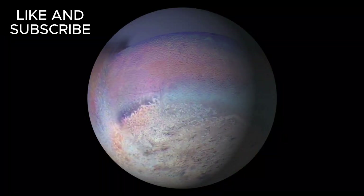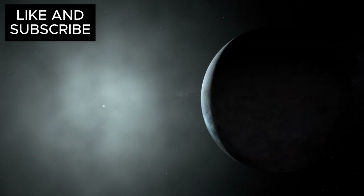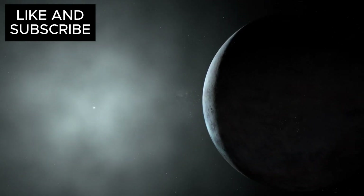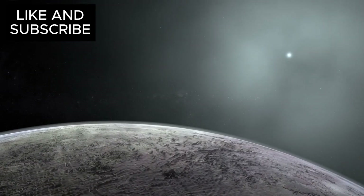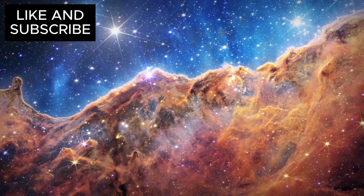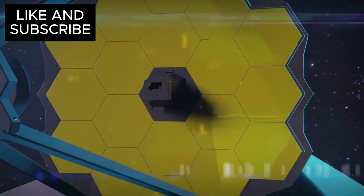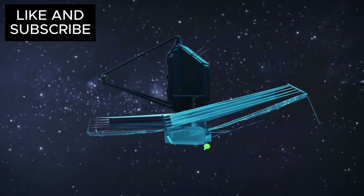Triton is not just another cold, desolate moon — it's a cosmic enigma right in Neptune's backyard, a world that reflects a significant portion of the sunlight that strikes it. Its surface is covered in a cool, icy layer made mostly of nitrogen. For years, astronomers have speculated about what could be happening on this frozen world. With the arrival of the James Webb Space Telescope, we are about to enter a new era of cosmic discovery, seeing Triton with the most advanced instruments ever made.